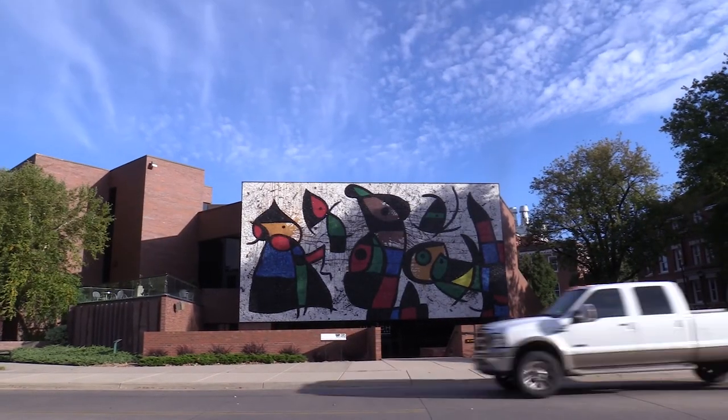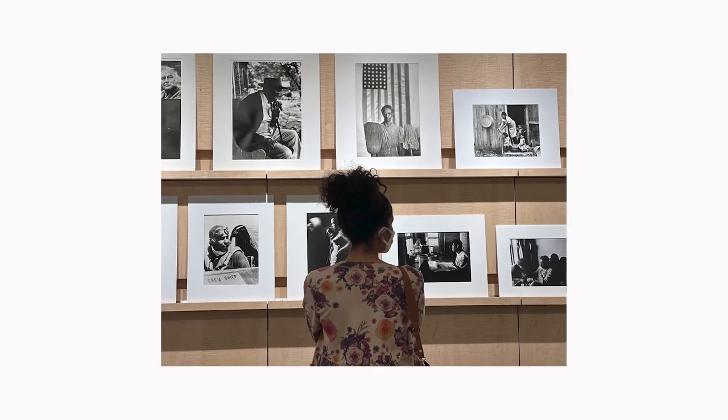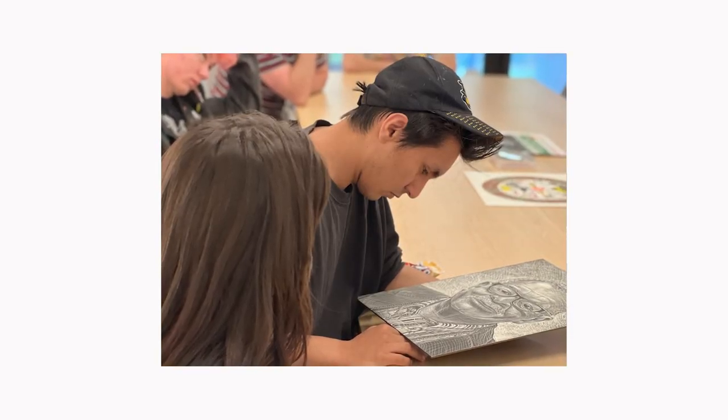I would tell someone who may not think there's anything for them here to dig a little bit deeper into the collections and the history, because art really is for everybody. There's something that speaks to everyone — just dig a little deeper and you would be surprised what relates to you and what speaks to you.